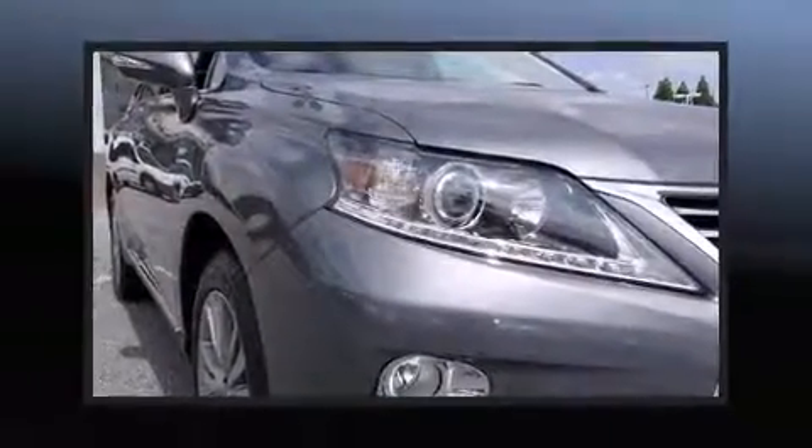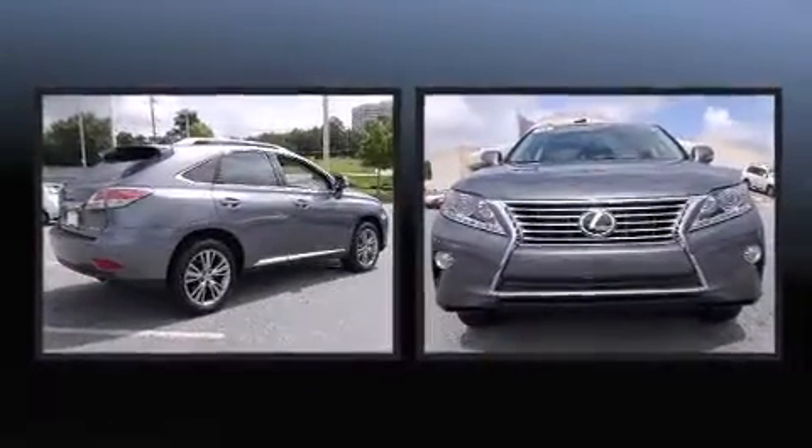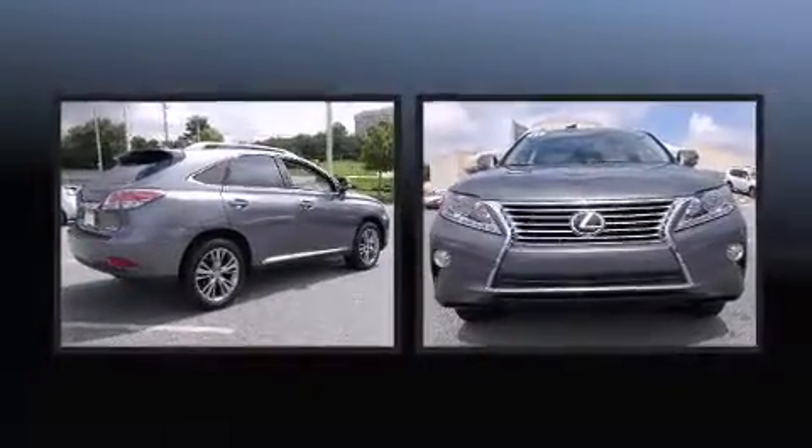Discerning drivers will appreciate the 2013 Lexus RX 350. With less than 10,000 miles on the odometer, this four-door sport utility vehicle prioritizes comfort, safety, and convenience.